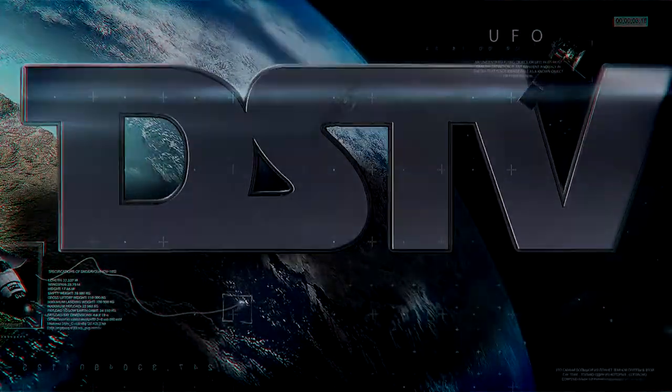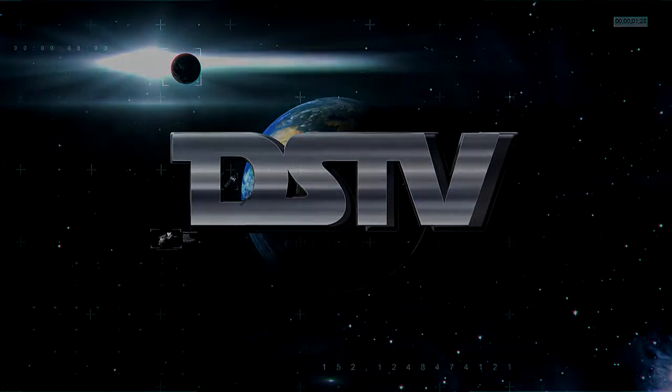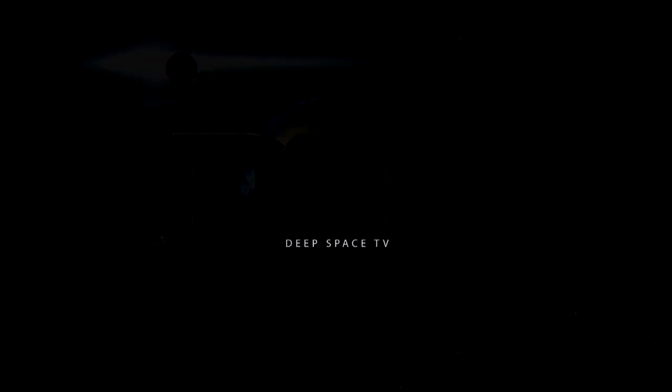You're going to have to go live here now. That's one small step for man. One giant leap for mankind.